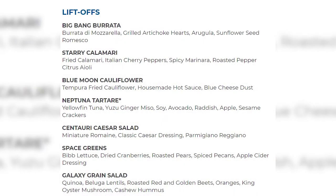Now let's talk about Space 220, whose menu was finally released just six days before the restaurant opens. For lunch it's a two-course prix-fixe menu for $55 — you choose one liftoff (appetizer) and one star course (entree). Appetizer options include Big Bang burrata, starry calamari, blue moon cauliflower — tempura-fried with house hot sauce and blue cheese dust — neptuna tartare with yellowfin tuna, yuzu, ginger, miso, avocado, and sesame crackers, plus three salads.